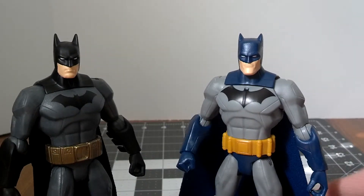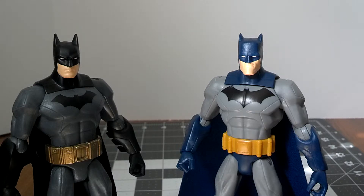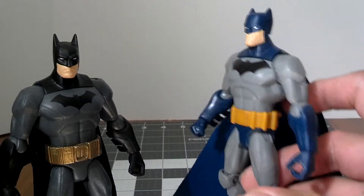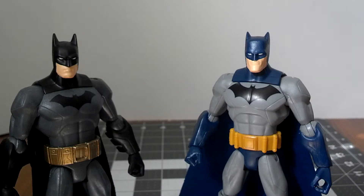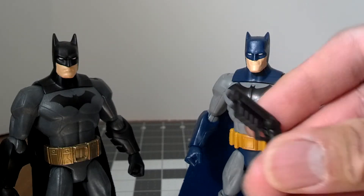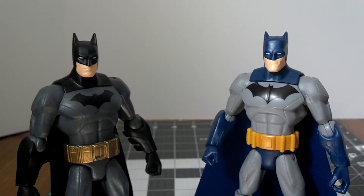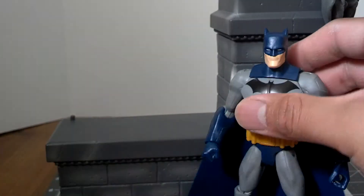Is this guy worth the trouble of getting? Yeah, I would recommend him. From one to five batarangs, I give him about a four and a half — same as the other Batman. The only real problem is I wish the pegs on his back were a little bit sturdier. I don't plan on playing with him much, so I don't really have to worry about that, but it would have been nice to have sturdier pegs. I really do like the different accessories they gave him — you can even give him the grappling gun from the last Batman. Four and a half batarangs out of five. If you see this guy, I recommend picking him up for $10, about $12.99 if you really want him, and $15.99 all the way.